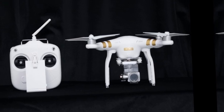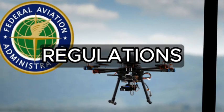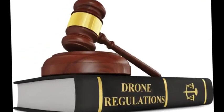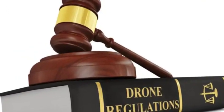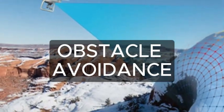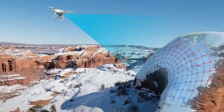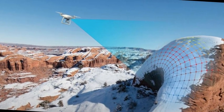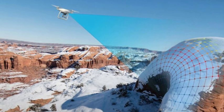Number 7: Regulations. Stay informed about local drone regulations — rules may vary. Make sure you comply with airspace restrictions and registration requirements. Number 8: Obstacle Avoidance Technology — Safety First. Drones with obstacle-avoidance sensors can help prevent collisions, ensuring a smooth and accident-free flight experience.